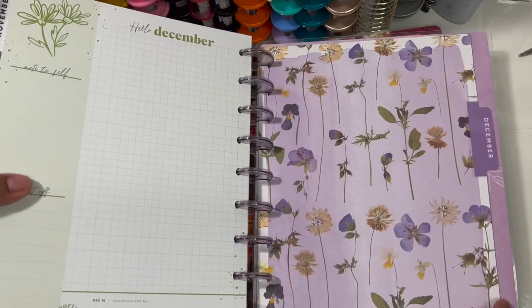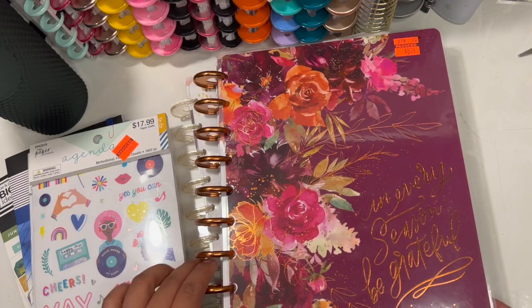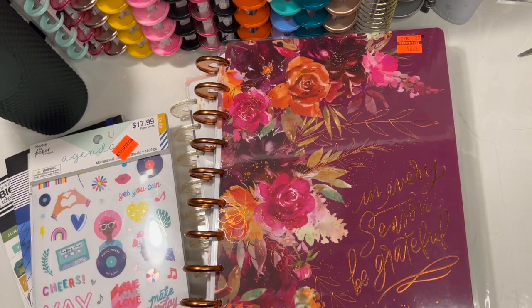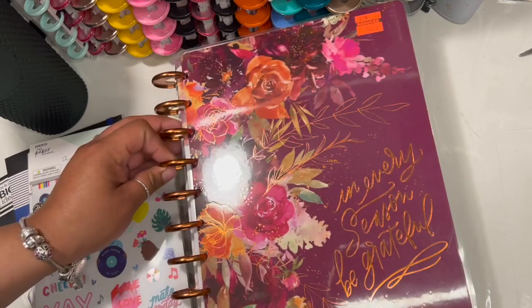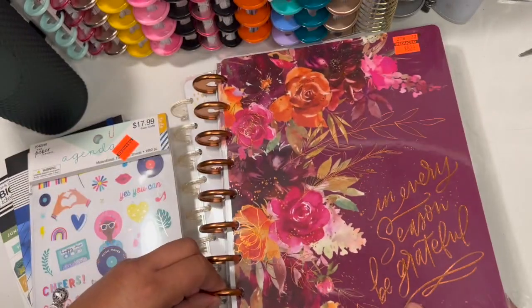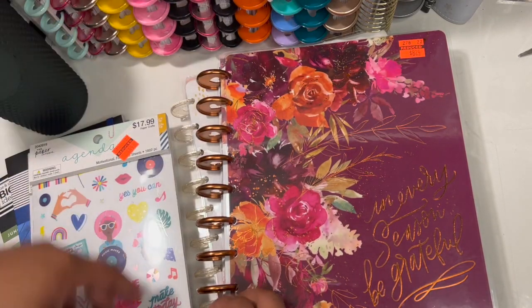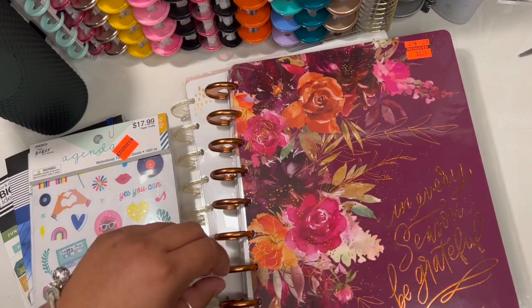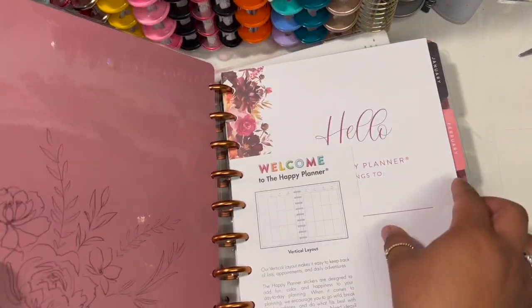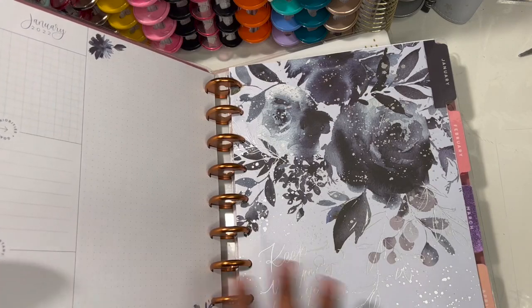That was the third planner. The last one — as soon as I saw it, I was like, 'I'm probably never going to get the chance to snatch a planner like this for such a good price.' It says 'In Every Season Be Grateful' and it has copper metal discs — very gorgeous. It is my second planner with metal discs; I already have one with silver ones. And just like all the others, this planner has a vertical layout, which is my favorite.